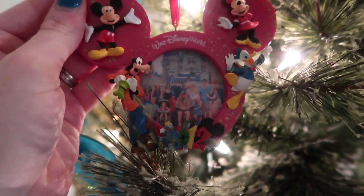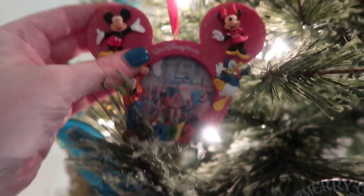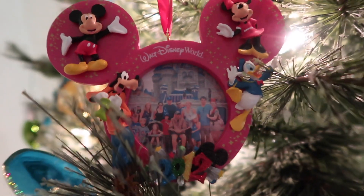This one is from our trip to Disney when Nate's dad was sick — we all went together. We're all in front of the castle.